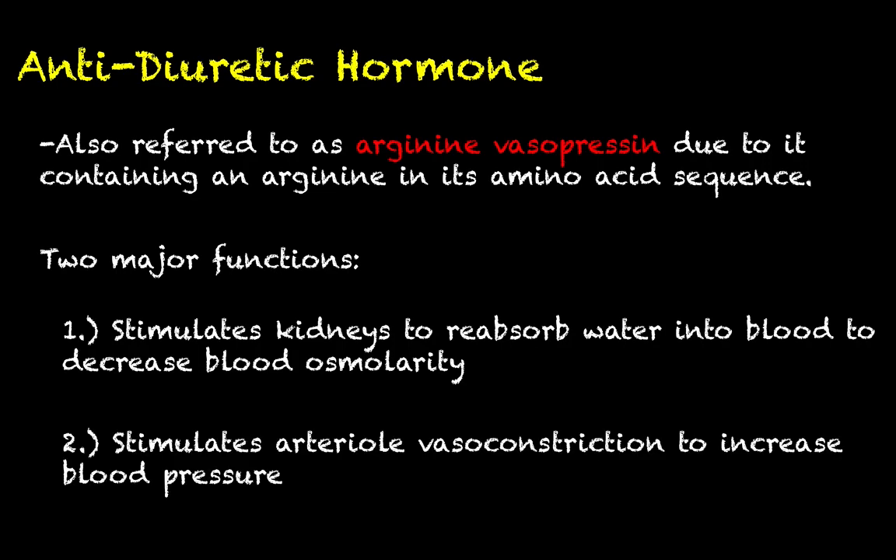The second function of antidiuretic hormone — which you can interpret from its alternate name, vasopressin — is that it can stimulate arterial vasoconstriction as a means of increasing blood pressure. If you're not quite sure how vasoconstriction increases blood pressure at this point, that's okay. We're going to talk about blood pressure concepts in Unit 4. So if that doesn't quite click right now, don't worry — we will cover that in the future.